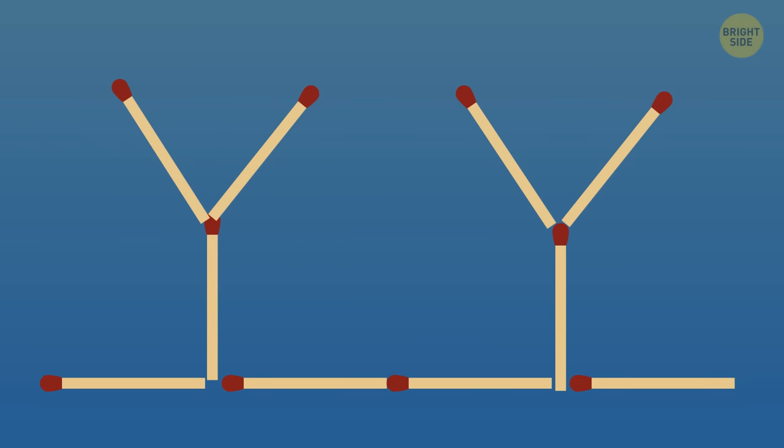Here's the last matchstick challenge for today. This one is a bit harder, so you're allowed to make four moves this time. You need to make a house. You've got this.